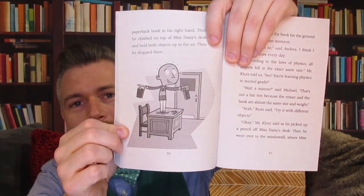"Let's do a test." He put the eraser in his left hand and the paperback book in his right hand. Then he climbed on top of Miss Daisy's desk and held both objects up in the air. Then he dropped them. Look at that — he looks super happy standing on top of a desk about to drop stuff. What do you think will hit the ground first? The eraser and the book hit the ground at the exact same moment. "I told you so," said Andrea.